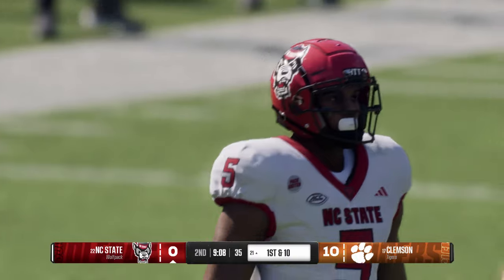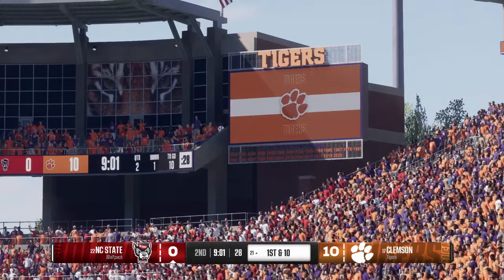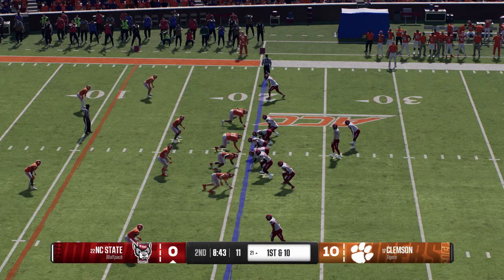As a receiver running that hitch route against man coverage, you can't loaf on it. I know it's just a little short throw, but you've got to make the defender think you might be going deep. Nice job — he put his foot in the ground, drove back to the ball and made it easy on his quarterback.